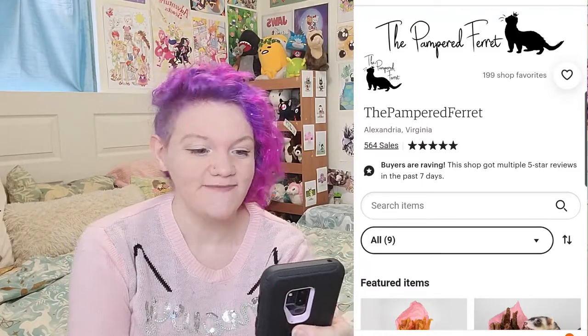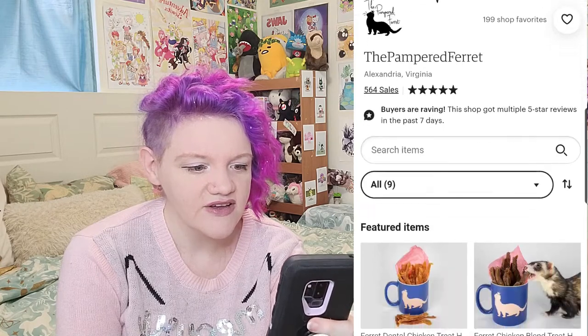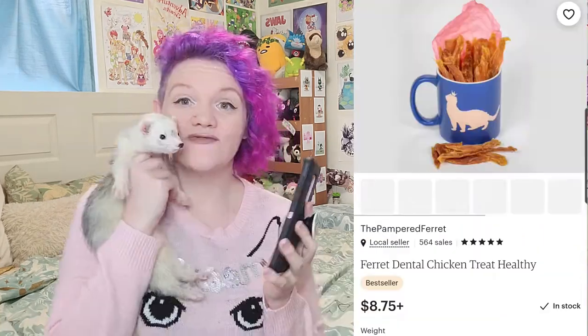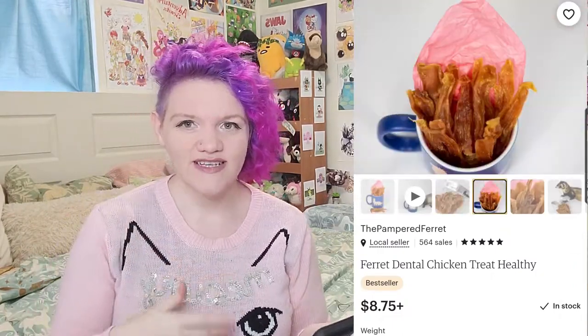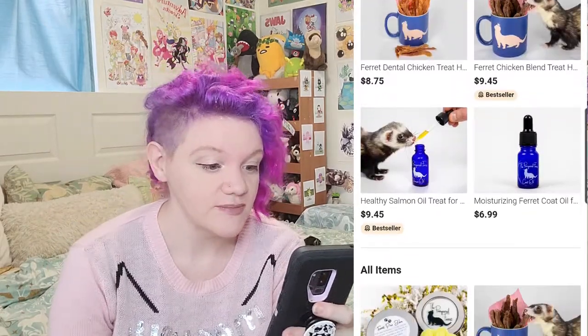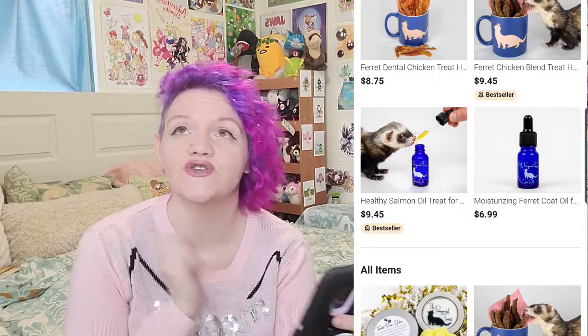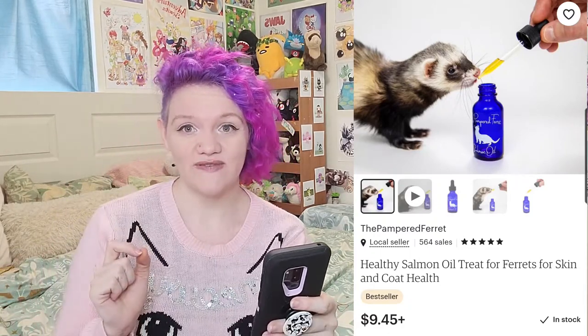We're going to start off with the Pampered Ferret. On here you can see she has some dental treats that look really delicious if you're a ferret — I actually have these. Regis will vouch for all of the treats on the Pampered Ferret, he really likes them. There are also the blended treats; the salmon oil is a very big hit. You get this little blue bottle with a dropper, and the dropper makes it feel super special when you give them salmon oil.